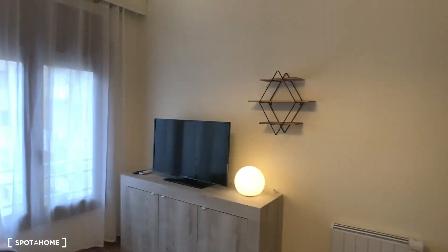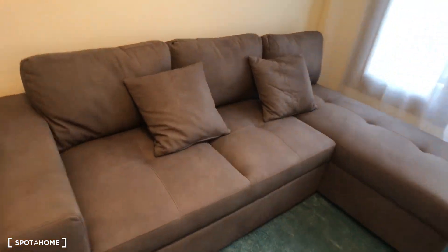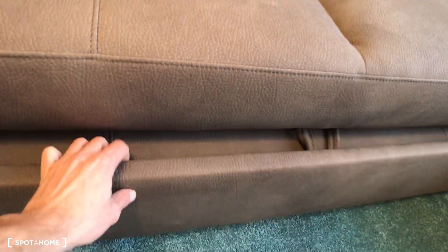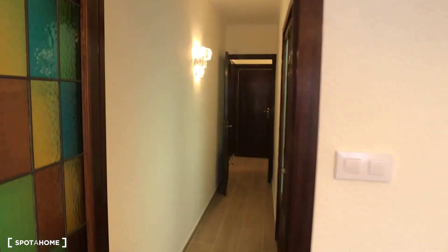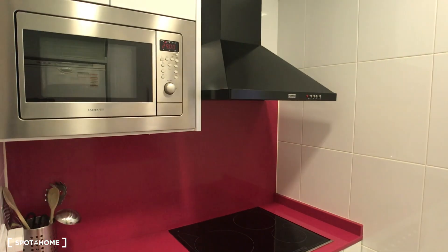Back to the living room — I forgot to mention that this is a sofa bed. Just pulling it out, you have a nice bed here for when you have guests. So this is the corridor and we have the kitchen here on the right.